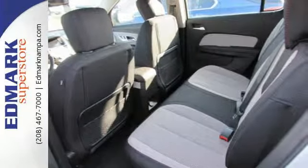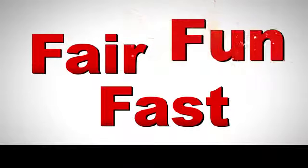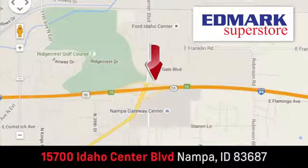It's all in this 2016 Chevrolet Equinox. Make this one yours today. Fast, fair, and fun. Give us a call or stop by. We're conveniently located in the Idaho Center Auto Mall.